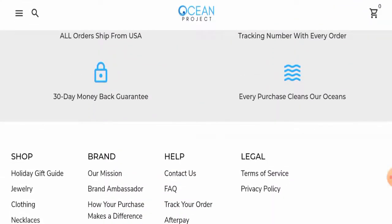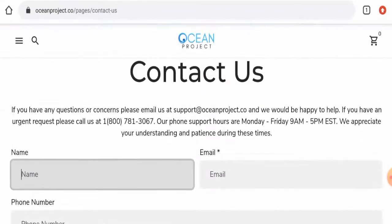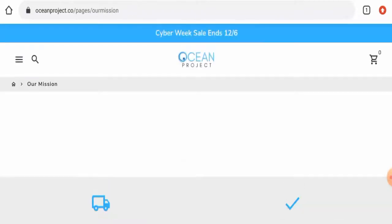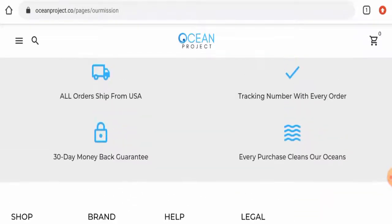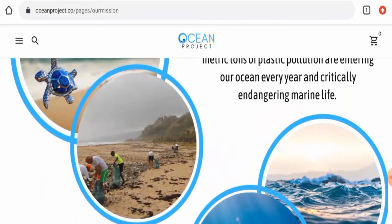Next, talking about the contact details, they have given a contact number and email address. The email address name does match the domain, which is a positive sign. Regarding social media presence, this website does have a presence on Facebook and Instagram. On Instagram it has over 30,000 followers, and on Facebook it has only 73 followers.